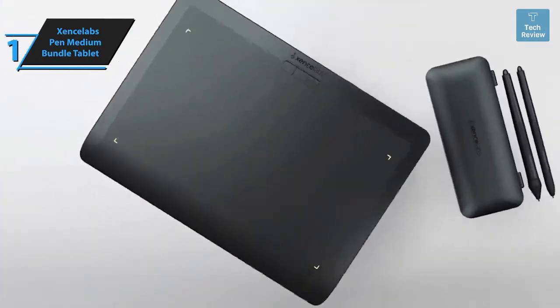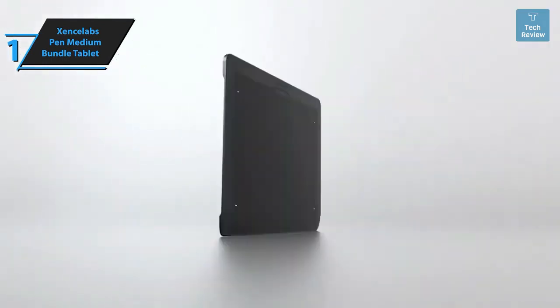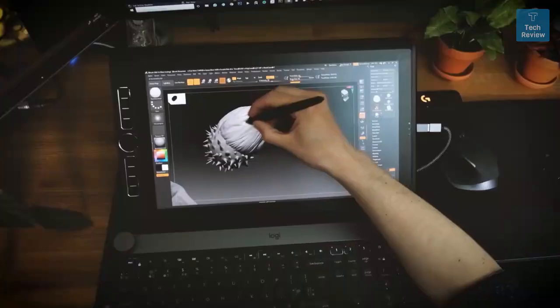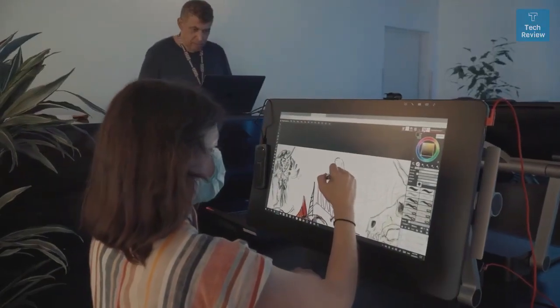Working with the Xencelabs kit has been an absolute delight across a variety of 3D tasks — from digital sculpting to retopology, UV unwrapping, and rendering. Overall, this model delivers top-level performance at an unbeatable price-quality ratio. So that's it for the top five drawing tablets in 2024 — like, comment, and subscribe to receive notifications about our latest videos.